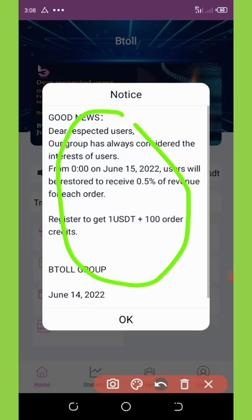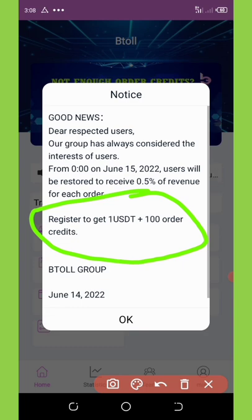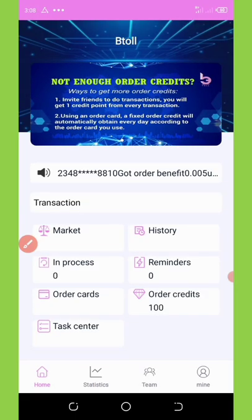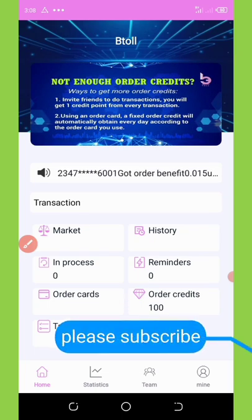After you register, you'll see a notification saying that users will receive 0.5% of revenue. They are giving you a free 1 USDT plus 100 credit to use on your orders — which is amazing. I'll close this and show you the next steps. You can see I've received my 100 free credits.